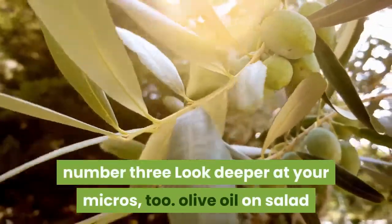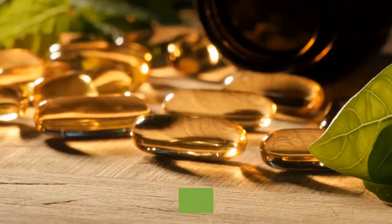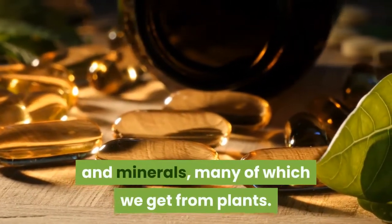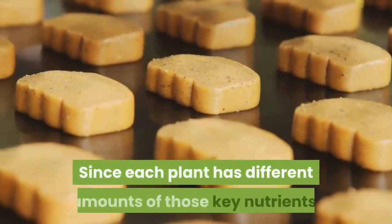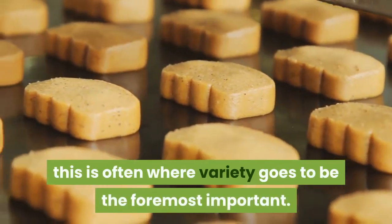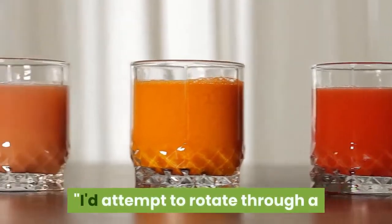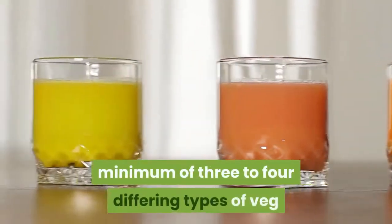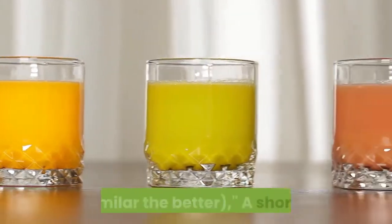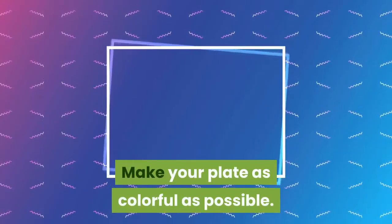Number 3: Look deeper at your micros. Micronutrients are essential vitamins and minerals, many of which we get from plants. Since each plant has different amounts of these key nutrients, this is where variety is most important. Try to rotate through at least three to four different types of vegetables and two types of fruit — the more dissimilar the better. A shortcut? Make your plate as colorful as possible.